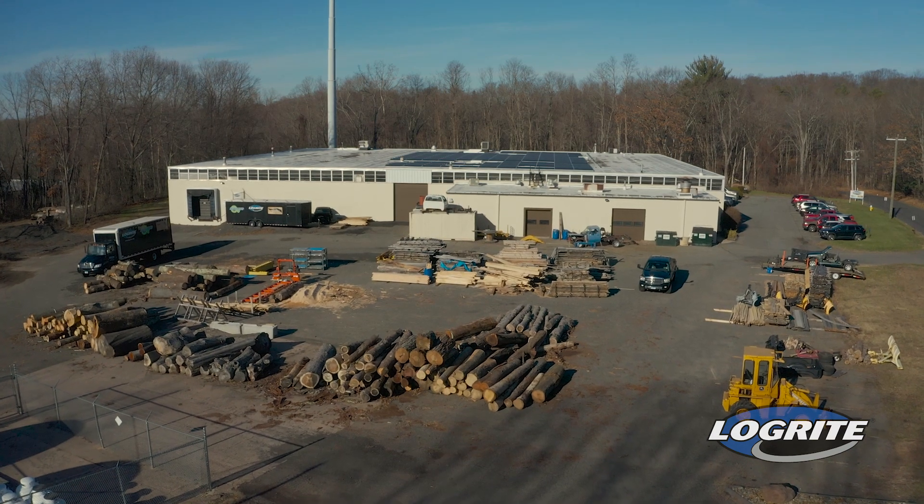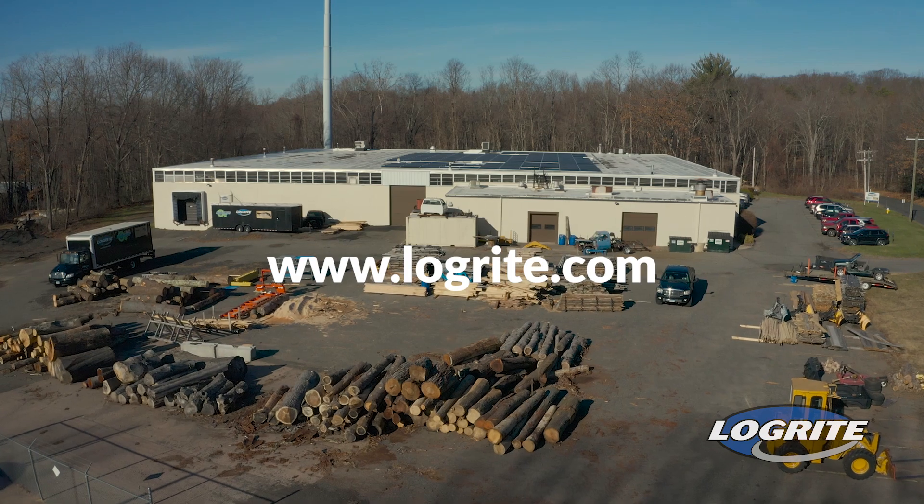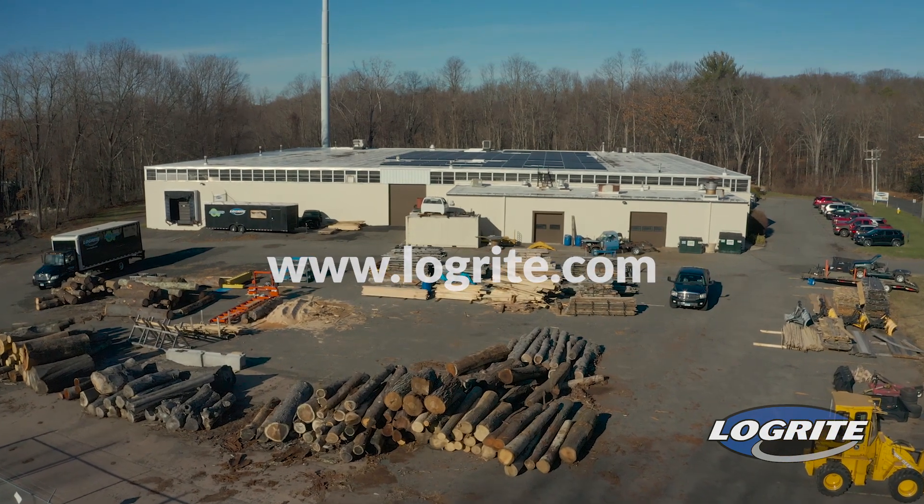All our products are proudly built in the USA at our facility in Connecticut. To learn more about LogRite and our other brands, visit LogRite.com.